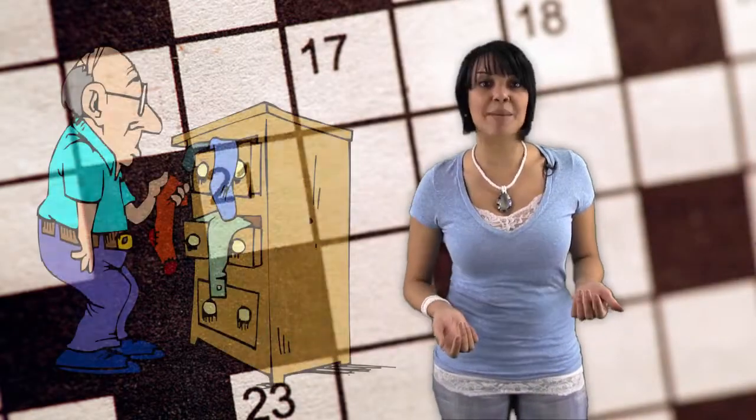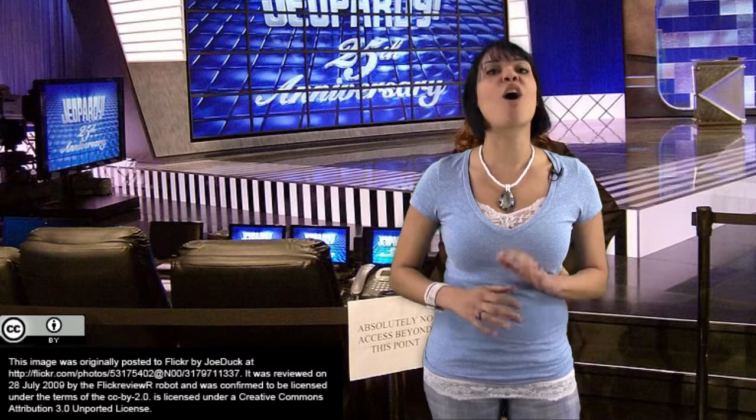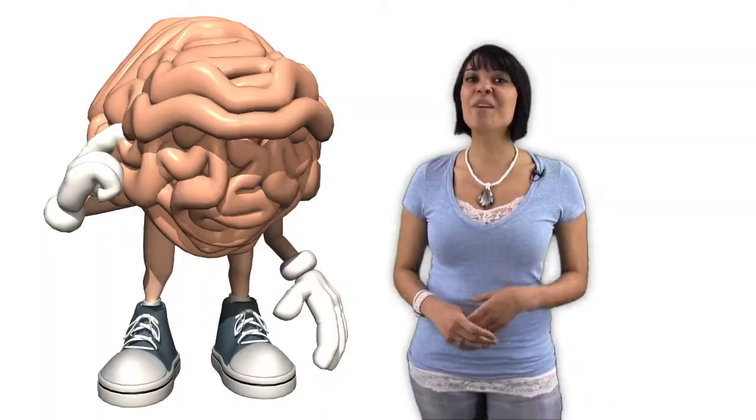Educators have been using games as a learning tool since the invention of the classroom, and online classrooms are no exception. In online classrooms, students solve crossword puzzles, play matching games, and even play a version of the popular game show Jeopardy! to learn about all kinds of subjects. However, these simple gaming activities just scratch the surface of online gaming education.